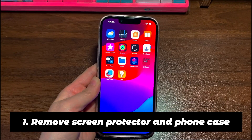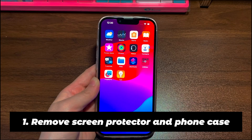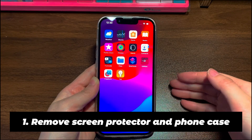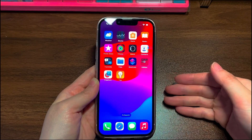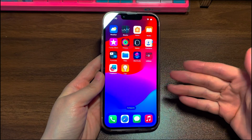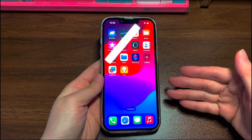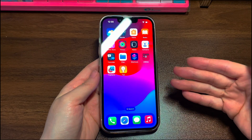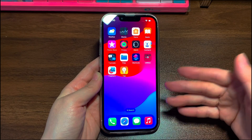Step 1: Remove Screen Protector and Phone Case. Is your Apple iPhone 12 wearing a screen protector or phone case when the touchscreen is not working properly? If you do, there's a solution at your fingertips — remove the screen protector and take off the phone case. It's easy; make sure to do that carefully. Next, use a dried and soft cloth to clean your unresponsive iPhone 12 touchscreen until there is no visible debris or liquid on the display surface.